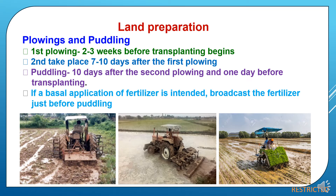Now we will study land preparation during puddling. First, plowing is done 2 to 3 weeks before transplanting begins. Second, plowing takes place 7 to 10 days after the first plowing, and puddling 10 days after the second plowing and 1 day before transplanting. If basal application of fertilizer is intended, broadcast the fertilizer just before puddling, because of this the fertilizer will be well incorporated and mixed into the soil.